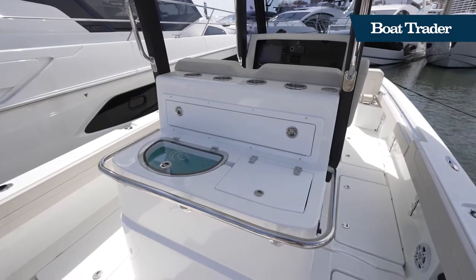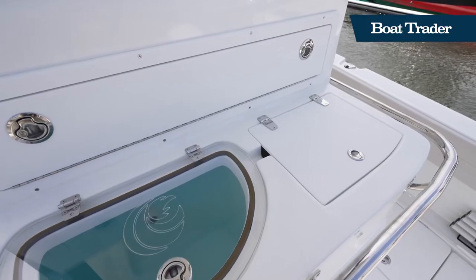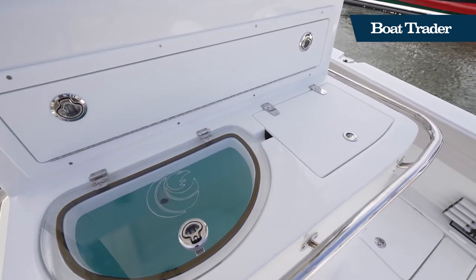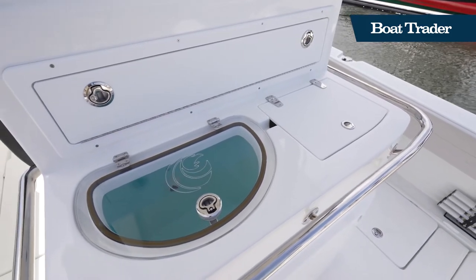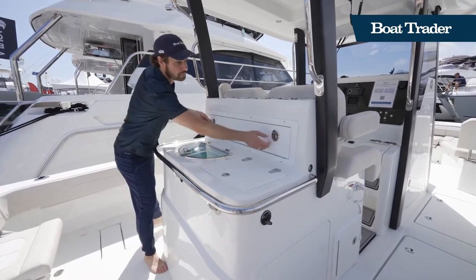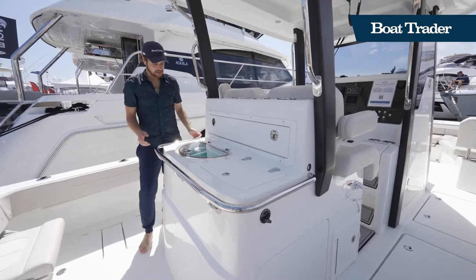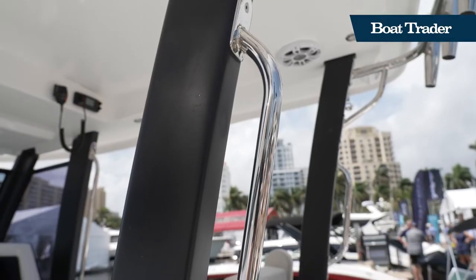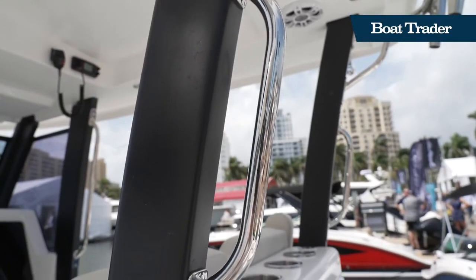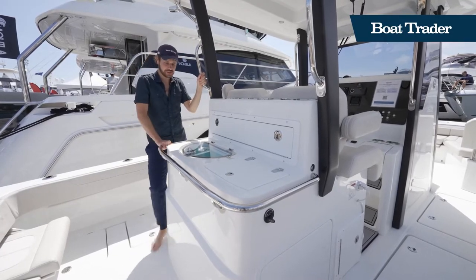Moving forward to the bait station. You've got a 35-gallon live well here, which is really nice. You've got a clear lid so you can see in there. You've got a fresh water sink and a nice tackle drawer. One notable thing about this boat is it's got great stainless steel handrails all around, so you can grab on wherever you are, and they're recessed on the gunnels too.